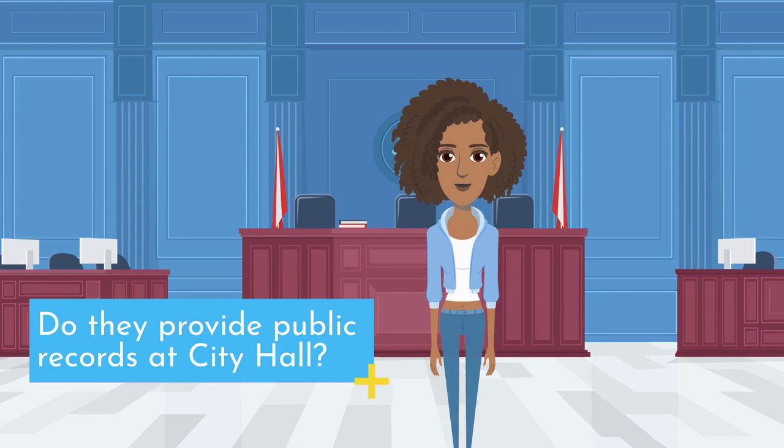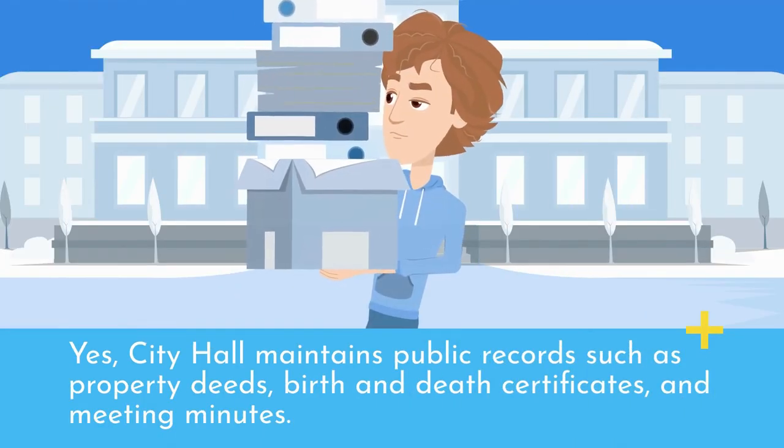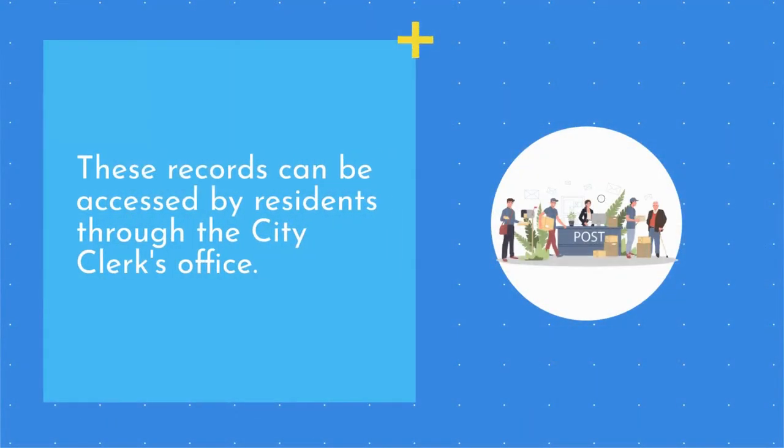Do they provide public records at City Hall? Yes, City Hall maintains public records such as property deeds, birth and death certificates, and meeting minutes. These records can be accessed by residents through the City Clerk's Office.